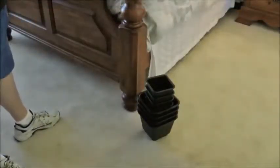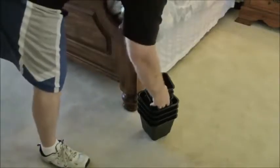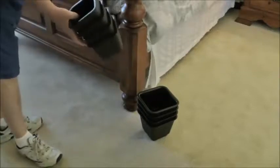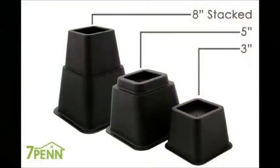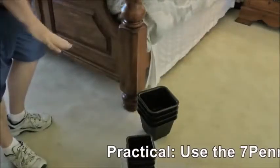Hey, everybody. Today we're looking at what you may think are flower pots, but they're not. What they are are bed frame elevators. So if you wanted to raise your bed up — and our bed is already too high to begin with — so we don't need one of these, but a lot of times you have a very short bed, with the frame very low to the ground.